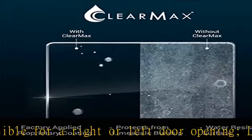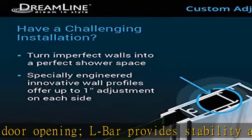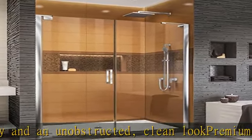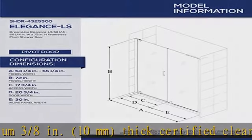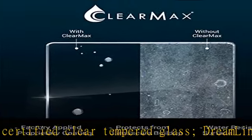Dreamline exclusive ClearMax water repellent and stain resistant glass coating. Wall profiles allow up to 1 inch adjustment per side for width or out-of-plumb uneven walls. Solid brass self-closing pivot hardware — professional installation recommended. Limited lifetime manufacturer warranty; oil rubbed bronze and satin black finishes limited to 1 year warranty.